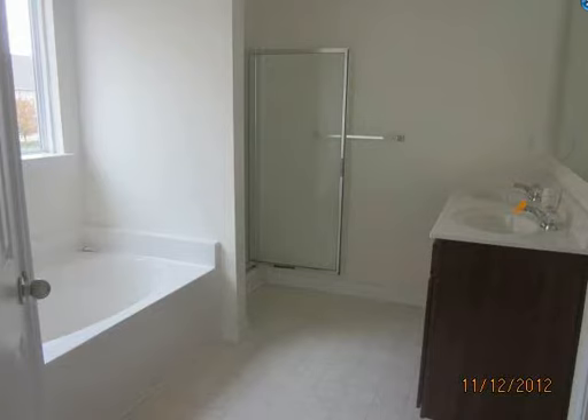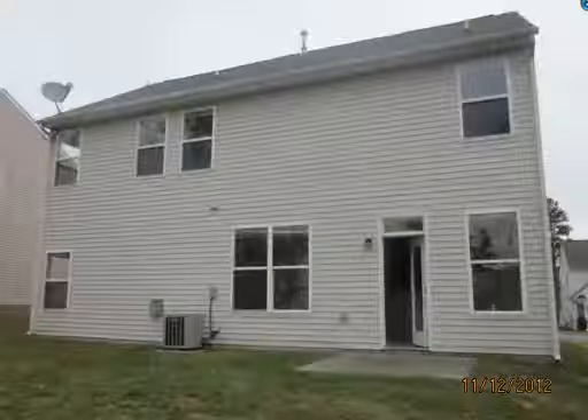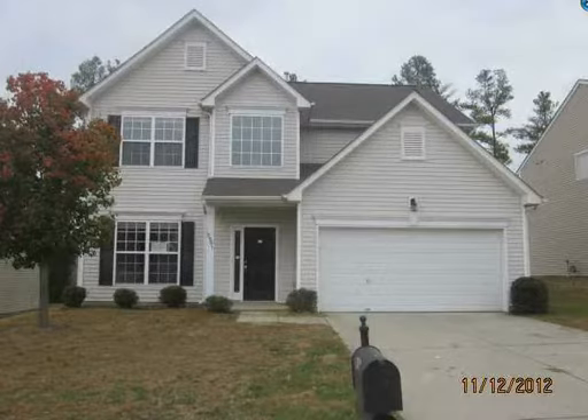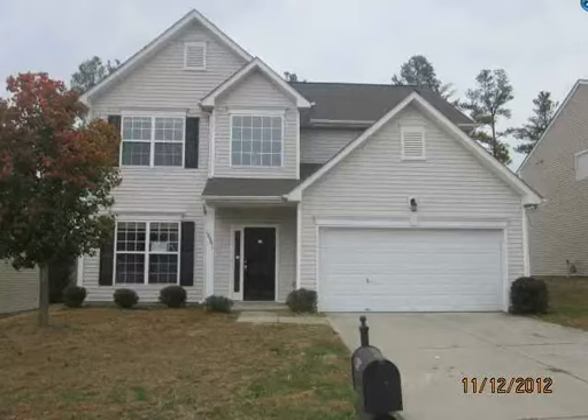Guys, this is just a great deal. I have many different homes — this is just one of them. If you want a list of the homes of the week or the best deals, give me a call at 704-618-7184 or email me. All these numbers will be on the screen here. But right now, with where the rates are, your principal and interest on a home like this is less than $400 a month. Can you believe that?